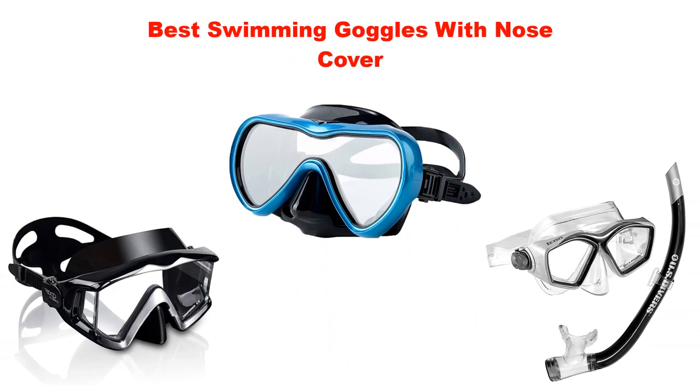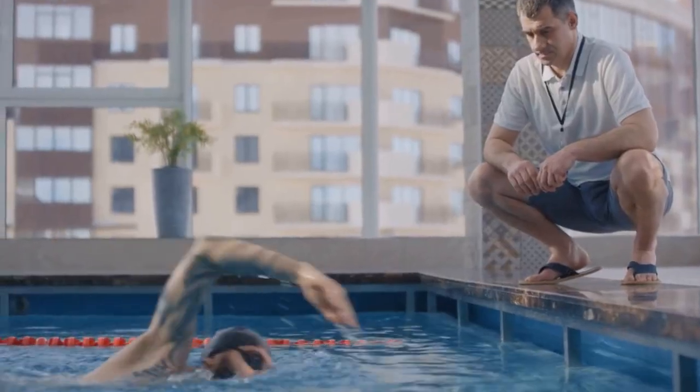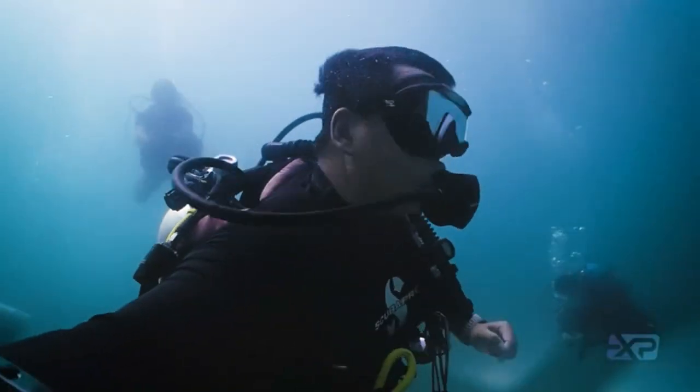What's up guys, today's video is about the top 5 best swimming goggles with nose cover for heart patients of this year, through extensive research and testing to put together a list of options. So what are the price, performance, and particular use?